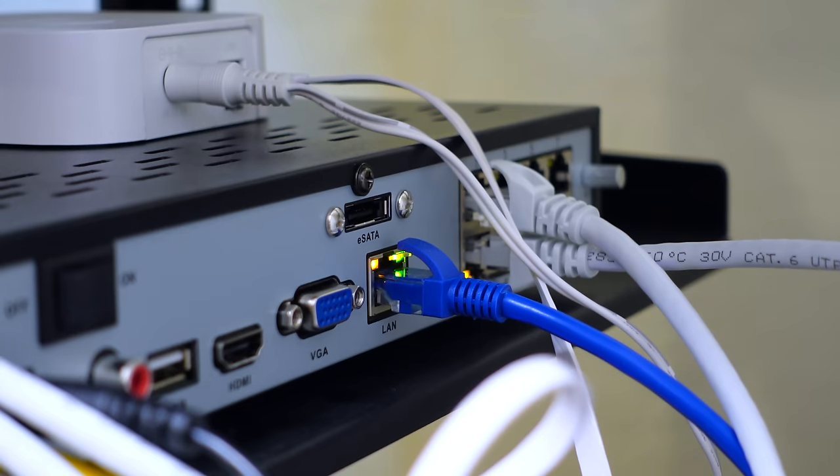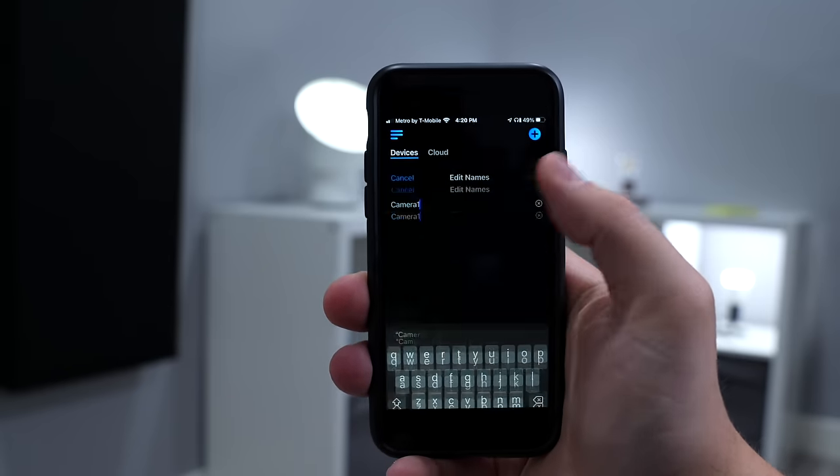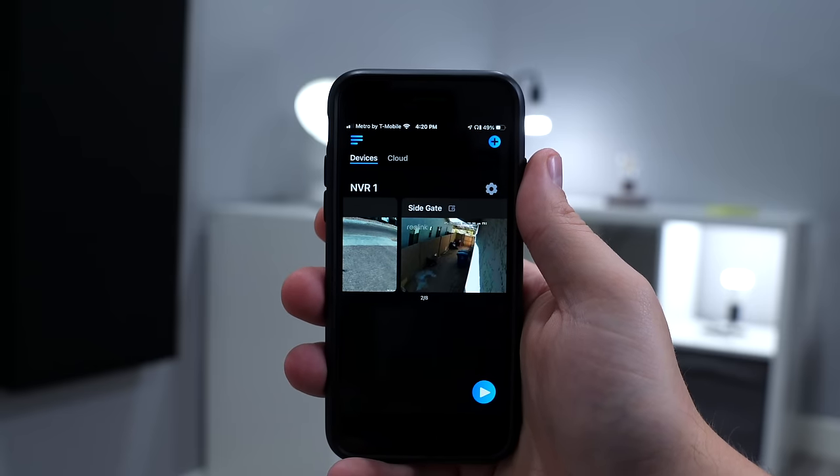After that it was smooth sailing. I plugged in the Reolink NVR to the router and the Reolink app found it right away. I gave the camera a name and that was it. So once the ethernet and the mount were figured out, surprisingly it wasn't any more difficult to set up than a wireless camera.